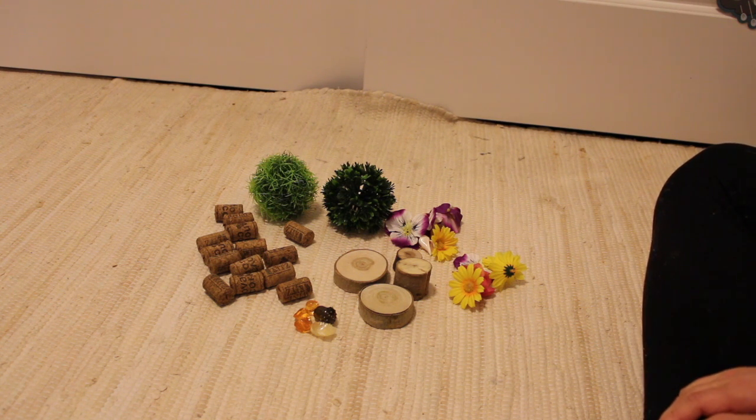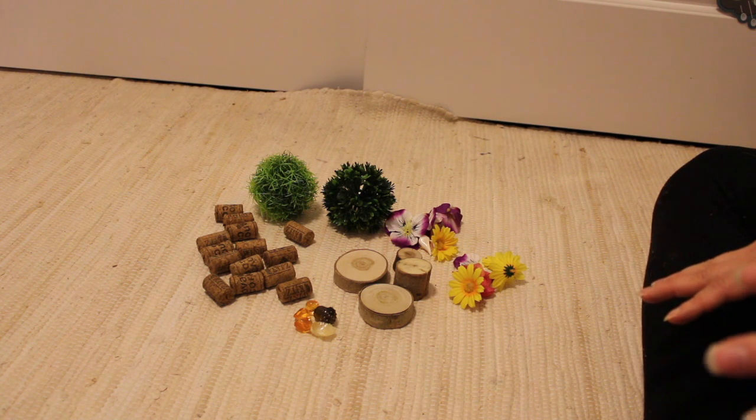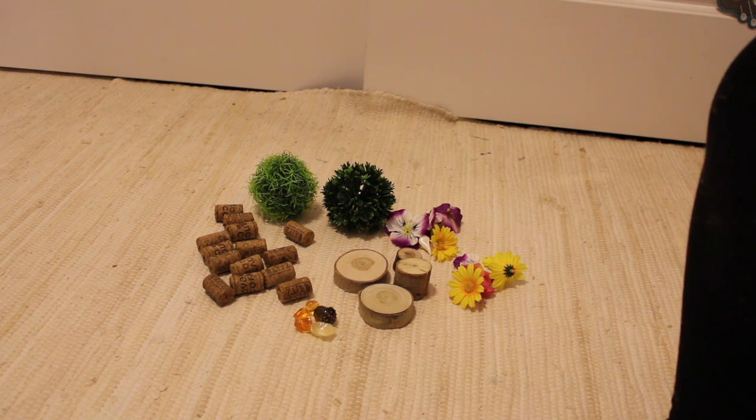I'm going to let you create something, and then I want you to upload it to your Seesaw so that I can see all your amazing creations. I want you to think outside the box — what kind of things could you make? What kind of things do you want to make? What are you imagining in your head that all of the things you have on your table could create?